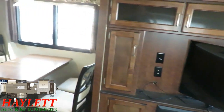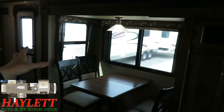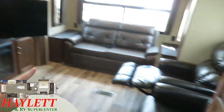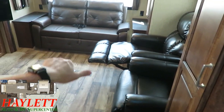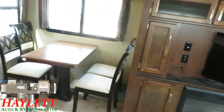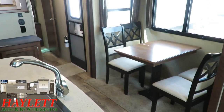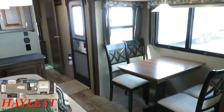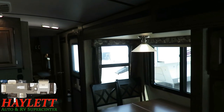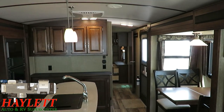Your TV can tilt around for easy viewing. You still have good windows on the door side. Compared to something like the Cougar 32 RLI, all you do is take the entertainment center and your seating and flip-flop them — it's the same camper just arranged two different ways. There's a freestanding table and chairs that opens with an extension leaf, and your dining area window will open for air.